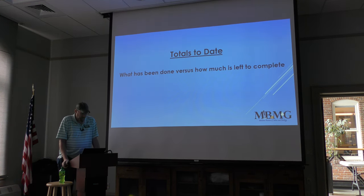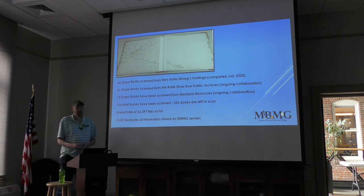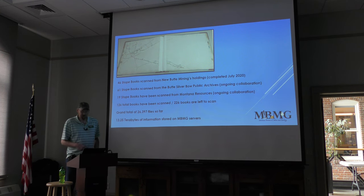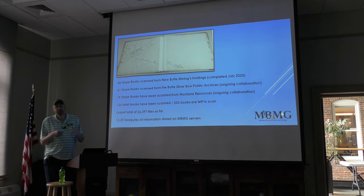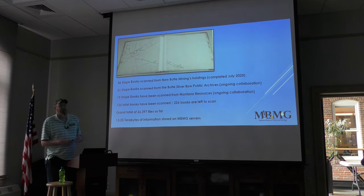As of the current totals: 46 books were scanned for New Butte Mine Holdings, completed in July 2020. 61 stoke books have been scanned from the Butte Silver Bow Public Archives — an ongoing collaboration. 19 stoke books are scanned from Montana Resources, for a total of 126 books scanned with 226 books left to scan. That amounts to 13.25 terabytes of information held on our servers, backed up in duplicate.